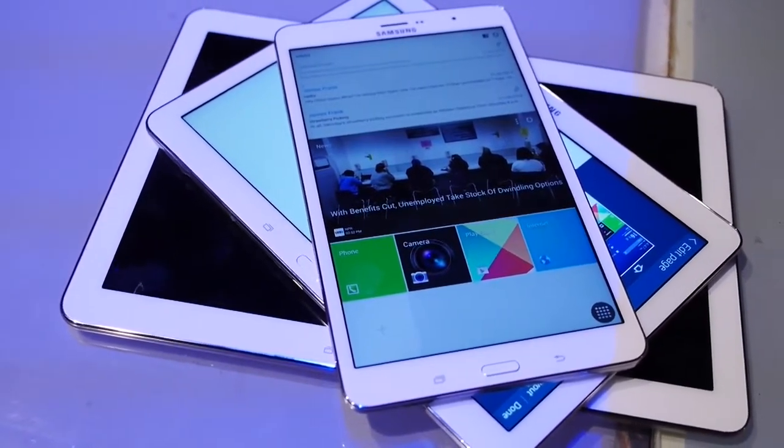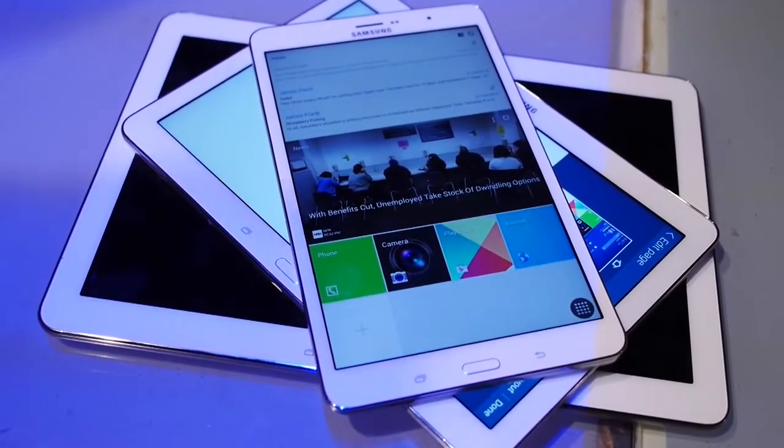It's Joshua Vergara from Android Authority — what's going on everybody? And this is the Samsung Galaxy Tab Pro 8.4.